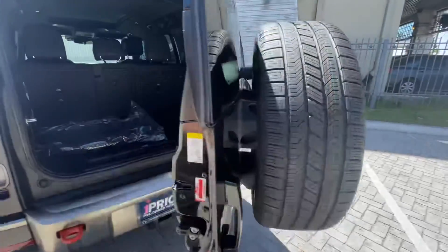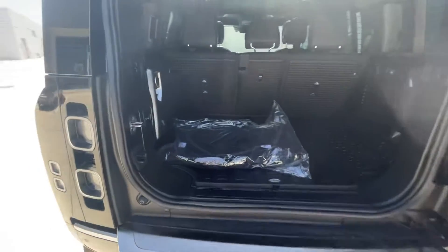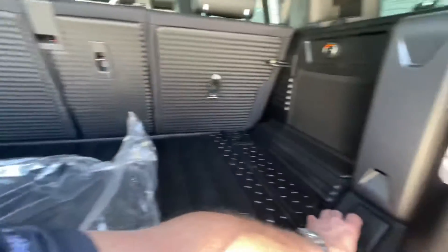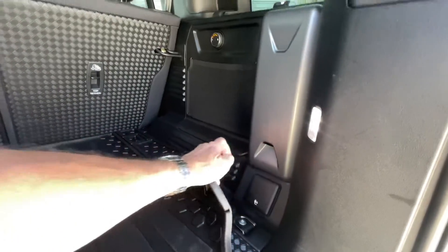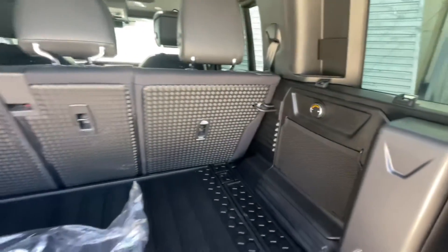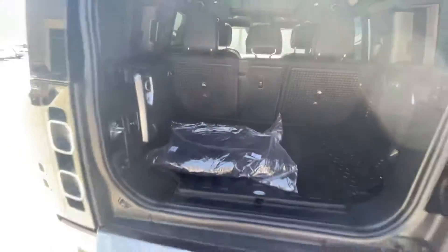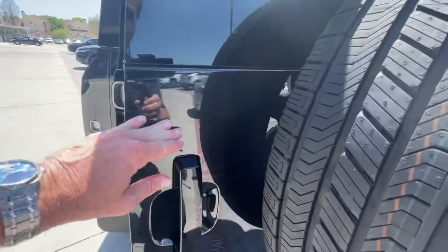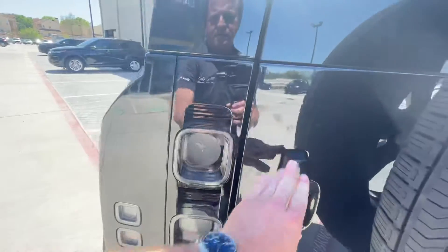All five wheels are brand new with brand new tires. You've got your air compressor here, and over here you have a 110 outlet and also the third-row AC controls.